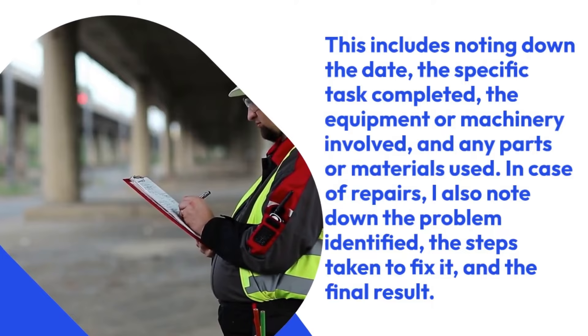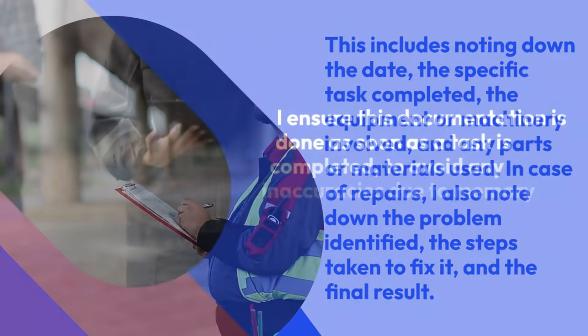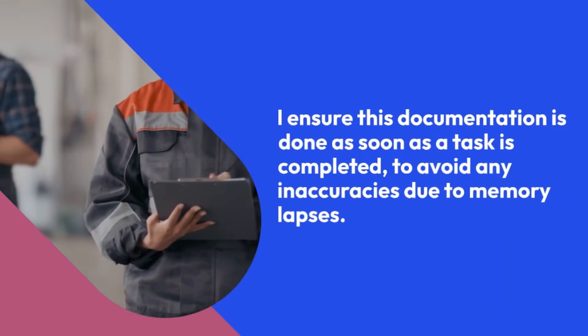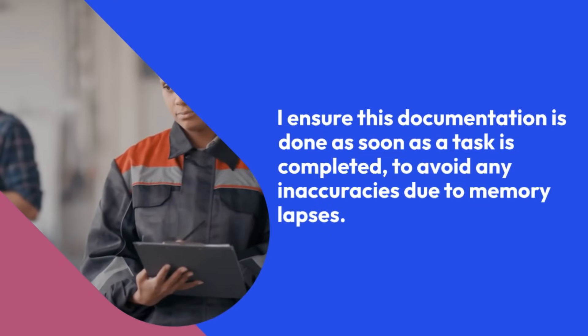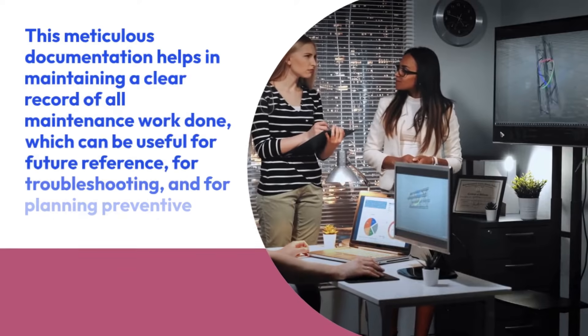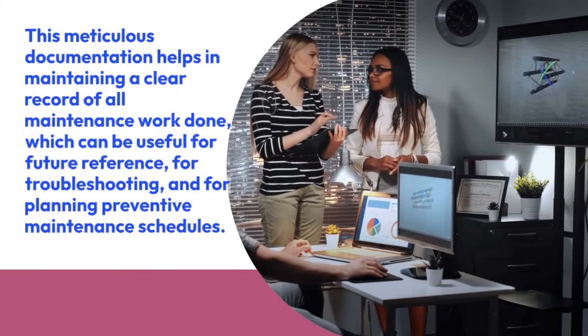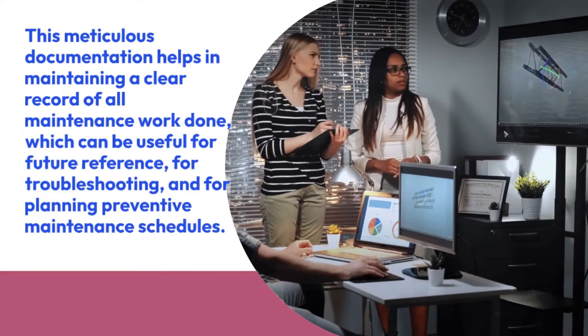In case of repairs, I also note down the problem identified, the steps taken to fix it, and the final result. I ensure this documentation is done as soon as a task is completed, to avoid any inaccuracies due to memory lapses. This meticulous documentation helps in maintaining a clear record of all maintenance work done, which can be useful for future reference, for troubleshooting, and for planning preventive maintenance schedules.